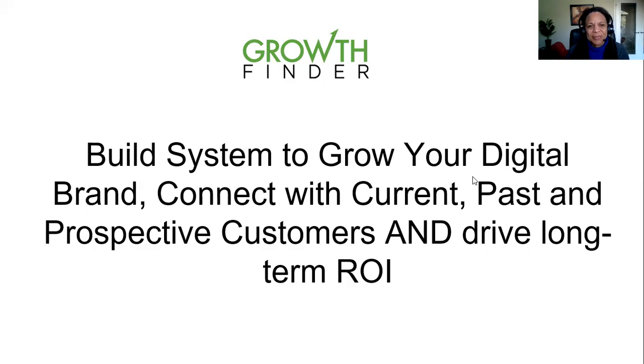Hi, this is Marguerite Fleming from Growth Finder, and we're here to talk today about the Growth Finder Digital Accelerator. What this is, is a system to grow your digital brand, connect with current, past, and prospective customers, and drive long-term ROI.